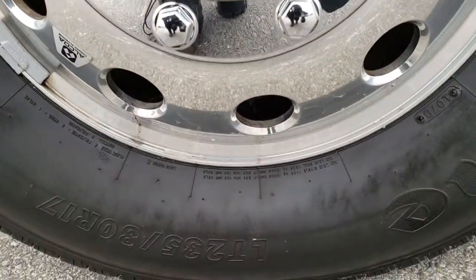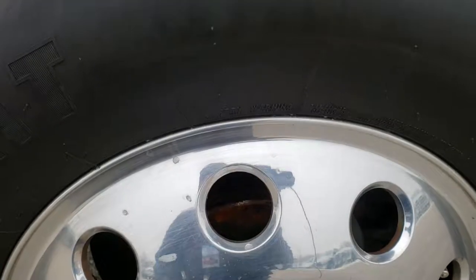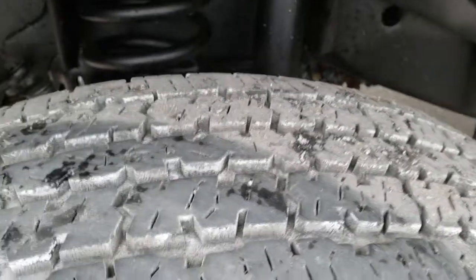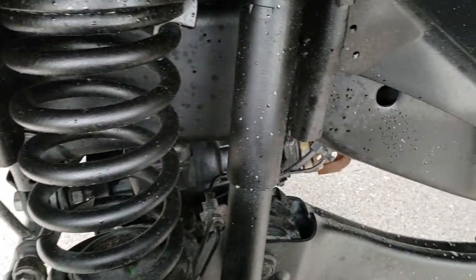From this HD video you will be able to tell just how clean this truck is all the way around, inside and out. It has Alcoa polished aluminum rims and Firestone Transforce LT 235 ADR 17 tires. These tires look like they have probably about 60 to 70 percent of the tread left. The frame and underbody are in excellent condition.